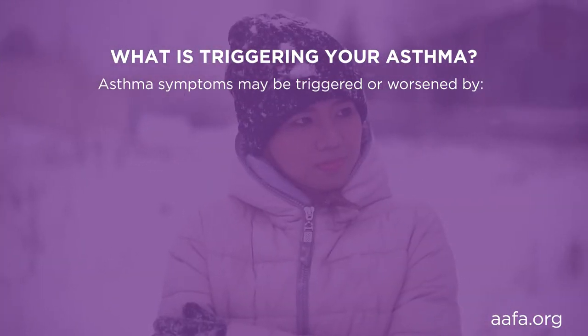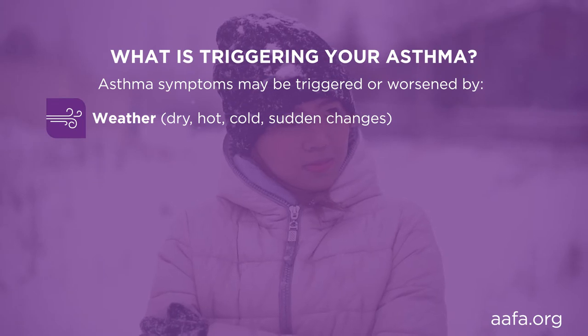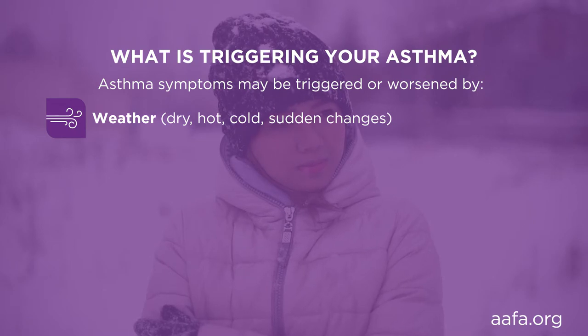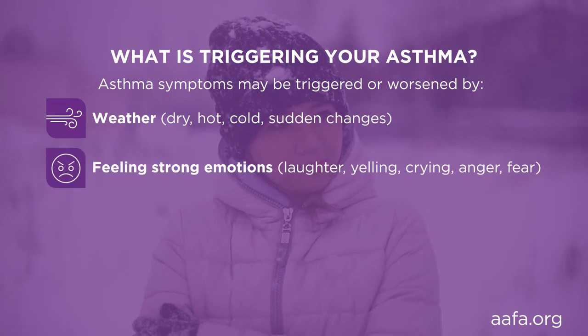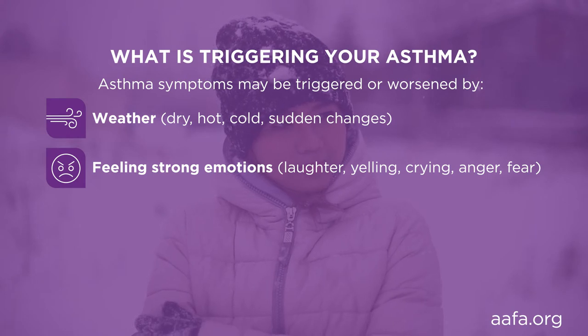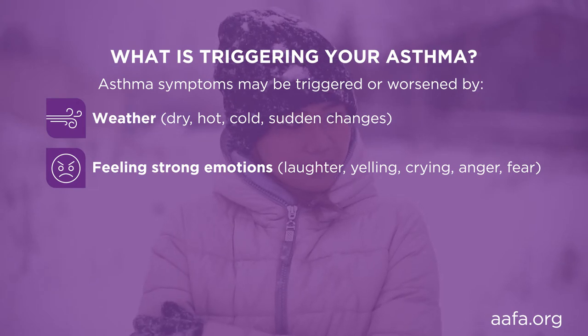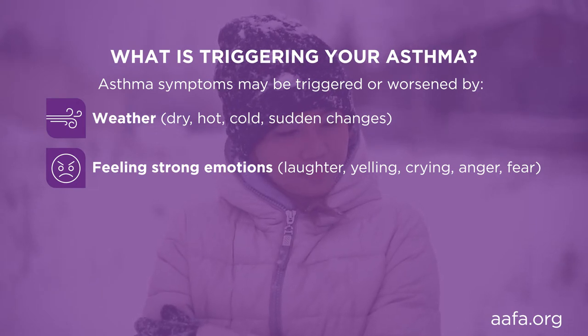Additional asthma triggers include the weather — dry winds, hot humid air, cold air, or sudden changes in the weather can sometimes bring on an asthma episode. Feeling strong emotions can change your breathing and affect your asthma. Laughing, yelling, crying, anger, fear, etc. can cause wheezing or other asthma symptoms. Knowing what triggers your asthma can ultimately help you manage your symptoms. It's important to understand your triggers and how to avoid them to prevent asthma episodes. Talk to your healthcare provider about your asthma and your triggers to help tailor your asthma management and treatment plan.